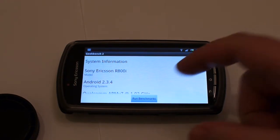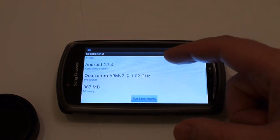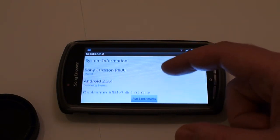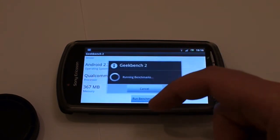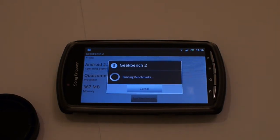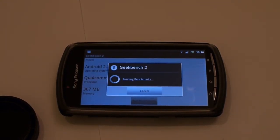It shows up as a Sony Ericsson 800i but it's actually branded as the Sony Xperia Play. It's got a 1GHz ARM7, 367 megs free, and we're running benchmarks. I don't know how long this will take — it'll obviously take comparably longer than your devices. I suppose I can walk over to where my drink is without it changing the sound.